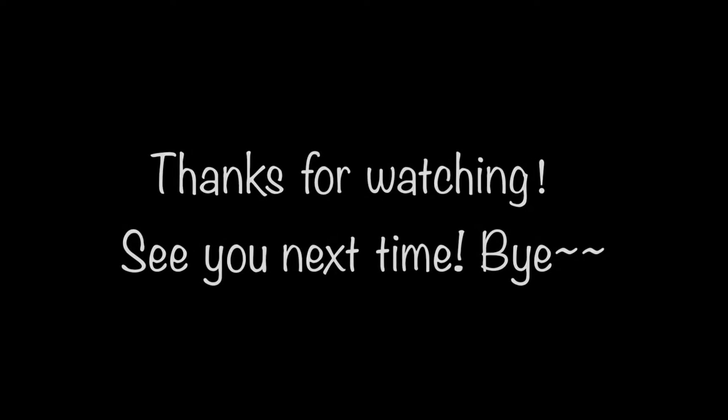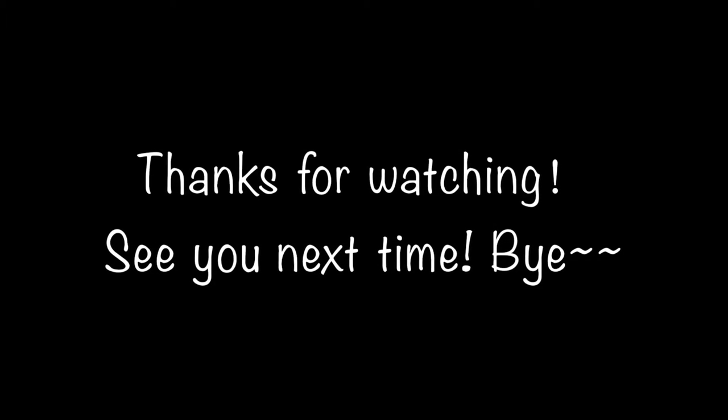That completes this video. Leave a comment down below of what kind of video you want to see next. Thank you so much for watching — I will see you in my next video. Bye!